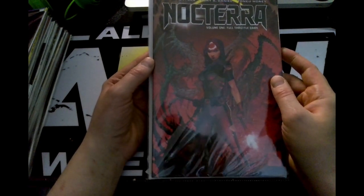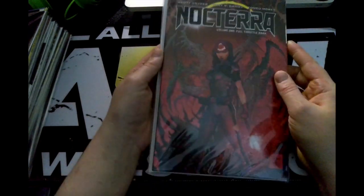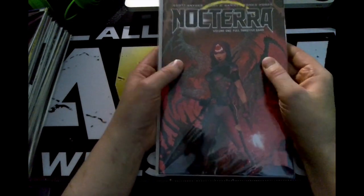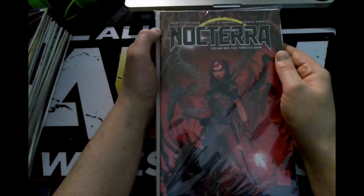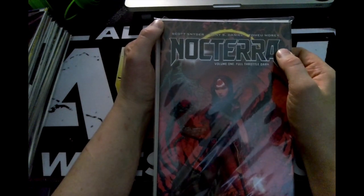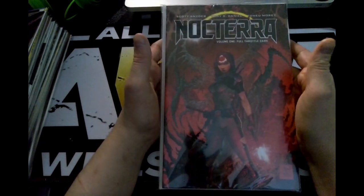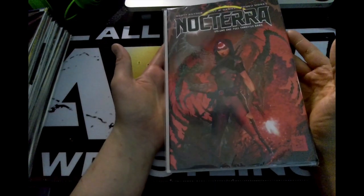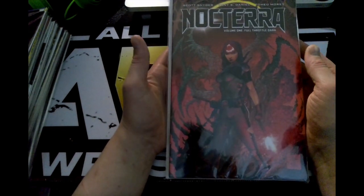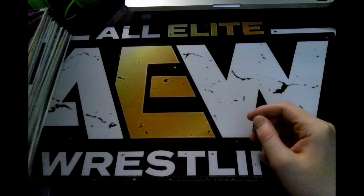Next up we have a trade paperback of Noctara volume one — this is full throttle dark from Image Comics. I was very happy to get this book. I do have a few issues and even a second printing of issue three. I didn't think I would enjoy this series — I try not to go for books just because of popular artists or writers. But immediately when I saw the front cover and read issue one, I was hooked, whether it was Scott Snyder or Neil Adams.